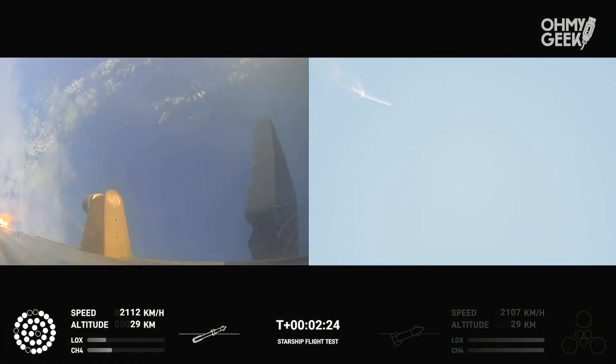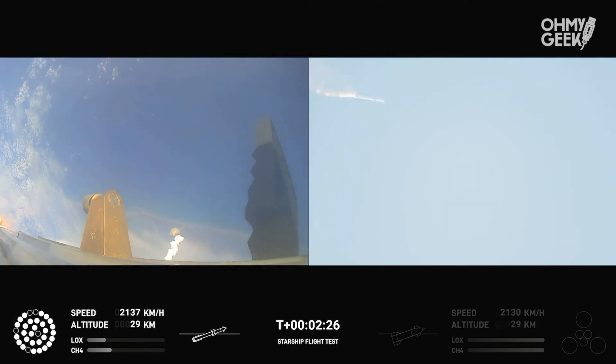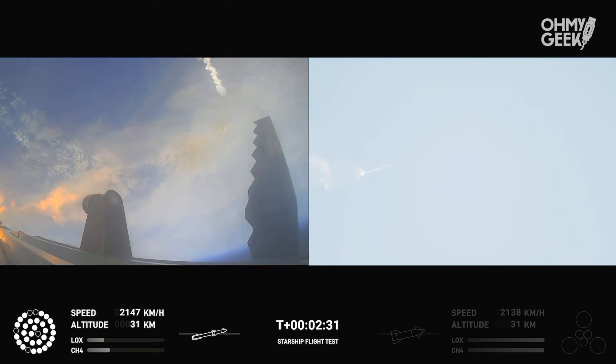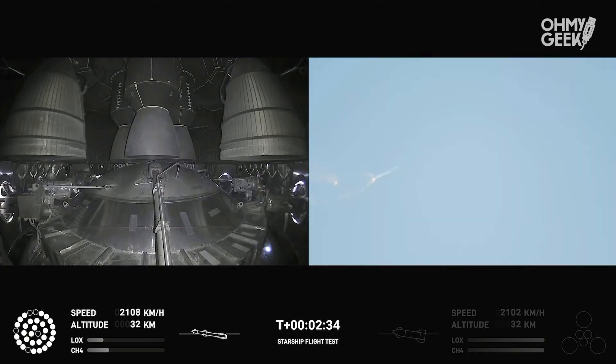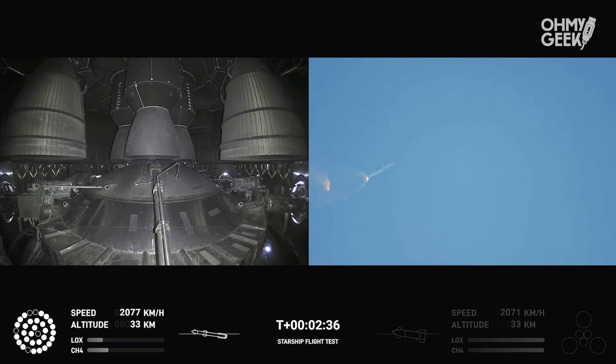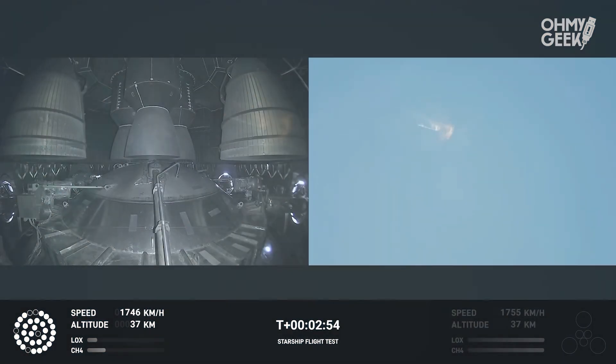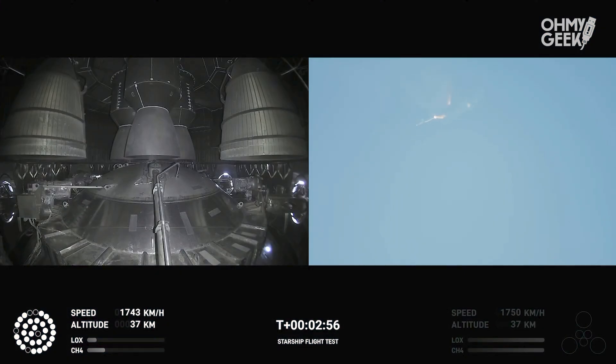Now after stage separation, the first stage will flip and begin a boostback maneuver for landing in the Gulf. Continuing to fly — two minutes forty seconds — let's get ready for main engine cutoff. Beginning to flip for stage separation, twenty seconds.